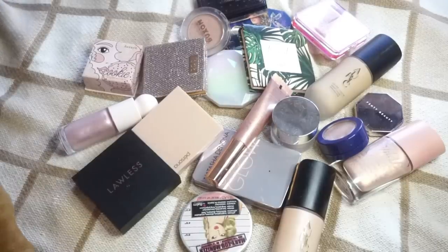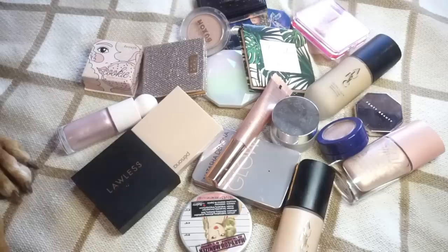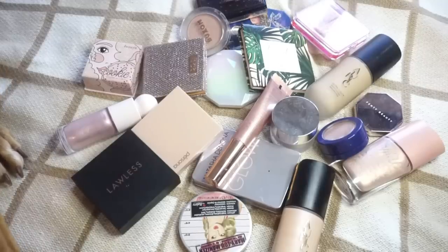Hey everyone, thank you for watching. Today's video I'm excited to do is going to be a new one in my declutter series. Aries and I are going to be decluttering my highlights. Here are all of my highlights. I will link my declutter playlist down below and let's go ahead and get started.